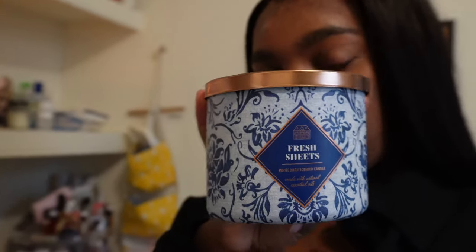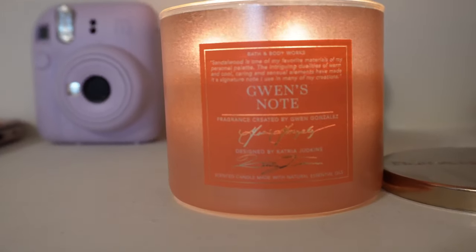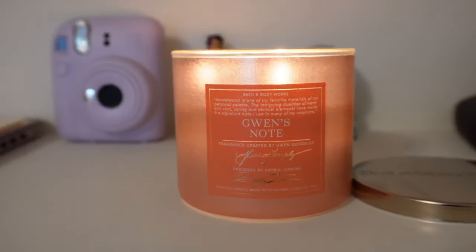It was actually supposed to be included in my Nursing Diaries episode 2 vlog but I brought my camera and left my SD card at home because I was editing that vlog, so I didn't get to vlog going to the mall. I got this candle from Bath and Body Works — it smells like fresh laundry. I've been leaning more towards fresh and clean scents lately. I also got another one called Gwen's Note which smells really fresh. We also got charms from Pandora — they're so freaking cute. We got matching ones and then one each that we wanted for ourselves.